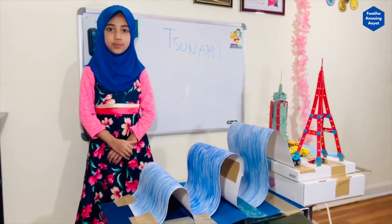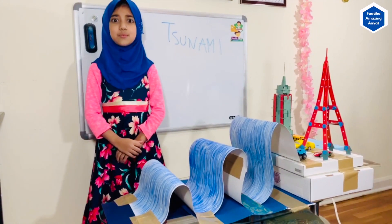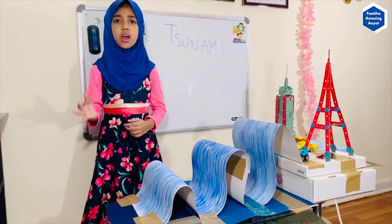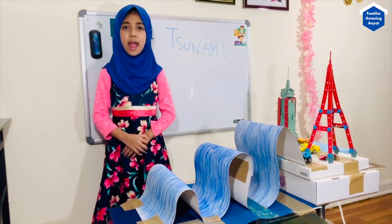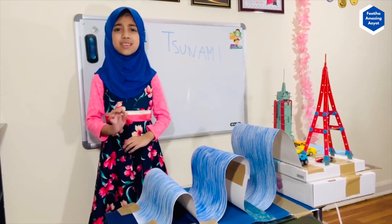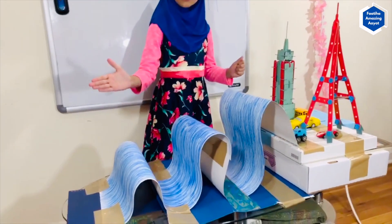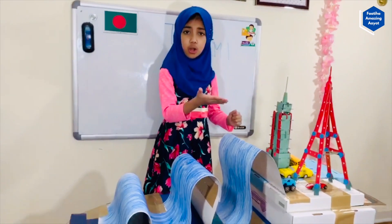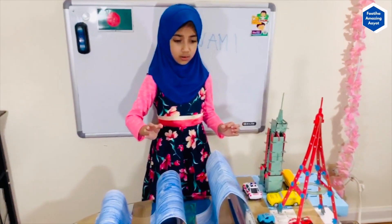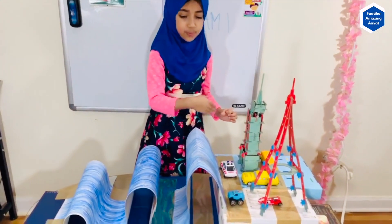In 2011, when I was born, there was also a big tsunami happening in Japan. Japan is one of the riskiest places where a tsunami can happen. When a big wave comes to the shore, you can notice that it comes and spreads through the city.